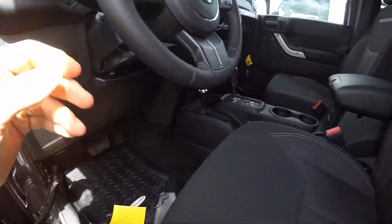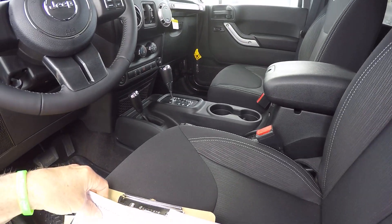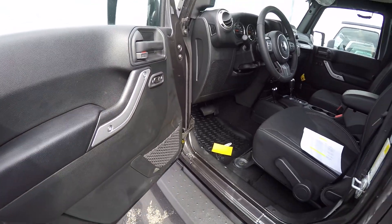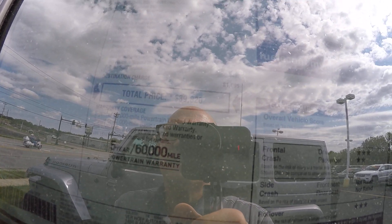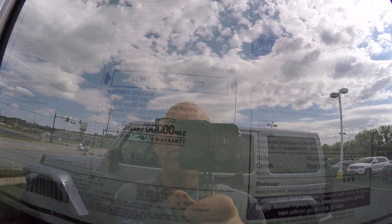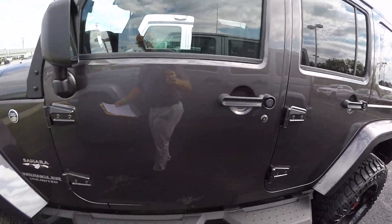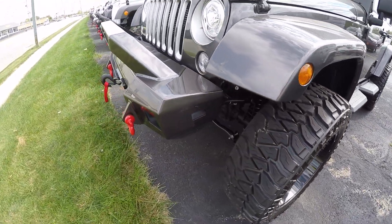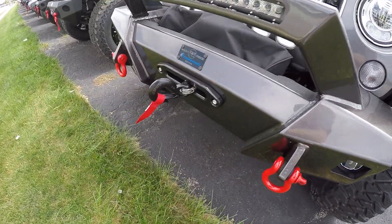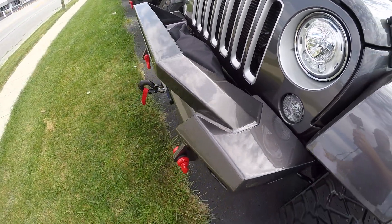Power locks. This has remote start from the factory. It has the five speed automatic transmission, hill descent control, remote start, and deep tinted sunscreen glass. Again, the 3.5 inch suspension lift with a front winch — an 8,500 pound strap winch.